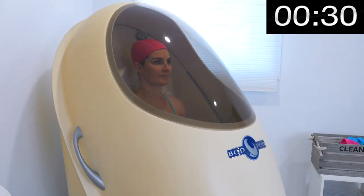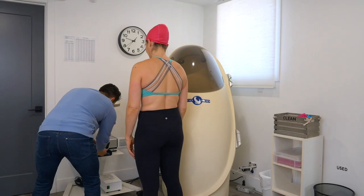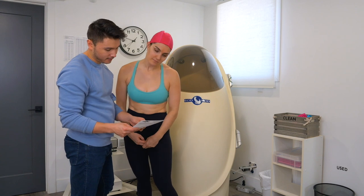When you're in the machine, it's three by 45 seconds. All you have to do is sit still, breathe normally, and then when you come out, you'll get your results printed right on the spot.